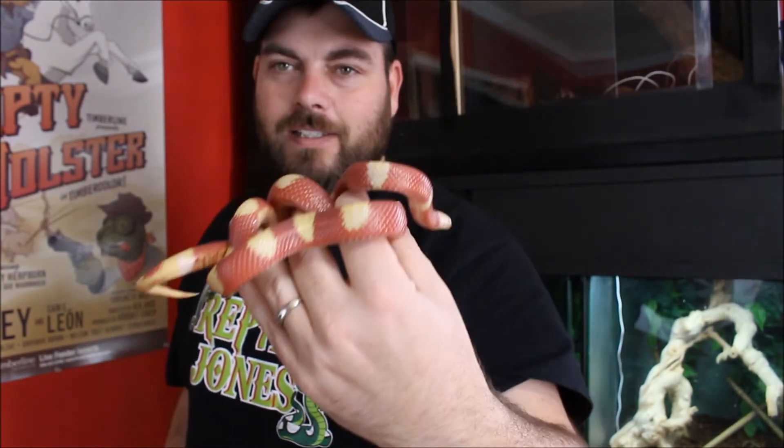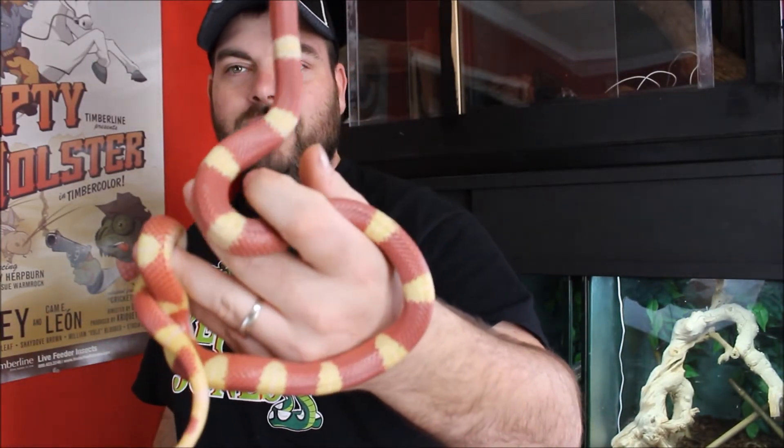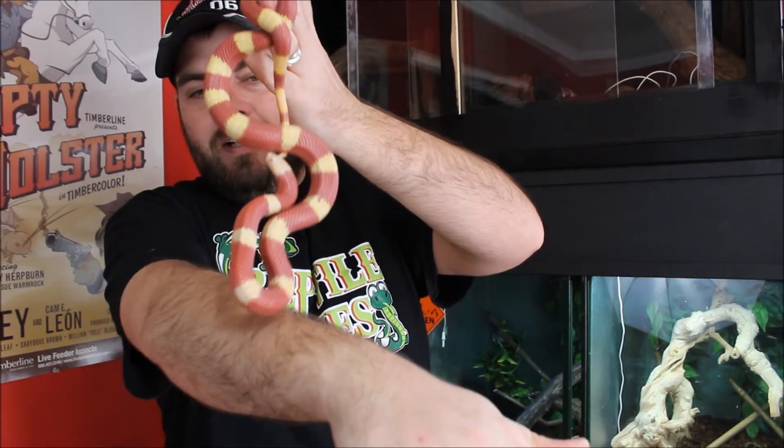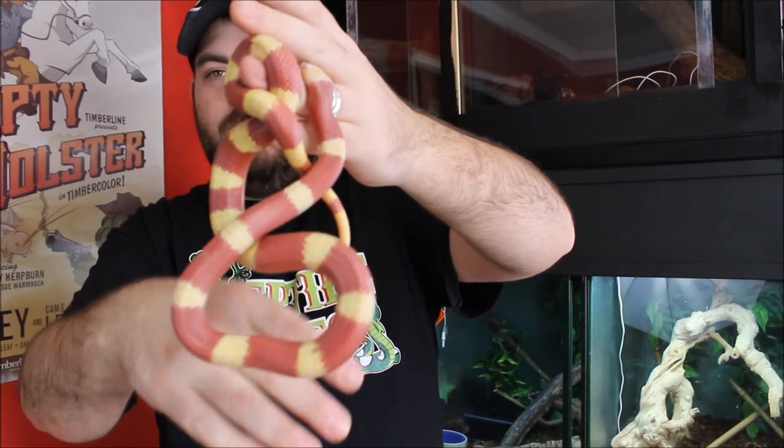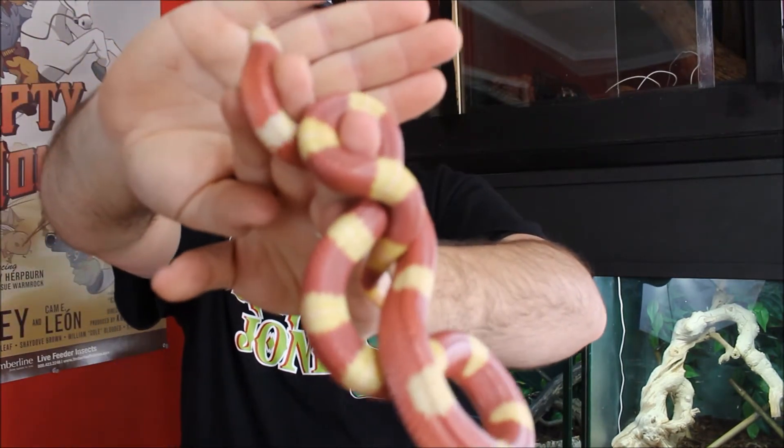We won't keep him out for long because he's in shed and he's also new to me — that's double stressing for an animal. So we're not going to mess with this guy too much. I just wanted to quickly do a video and introduce you to the new addition. There he is — that is Phoenix.